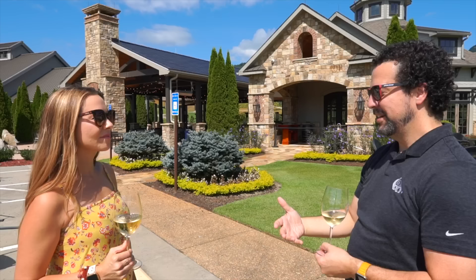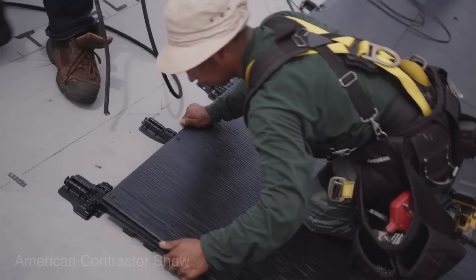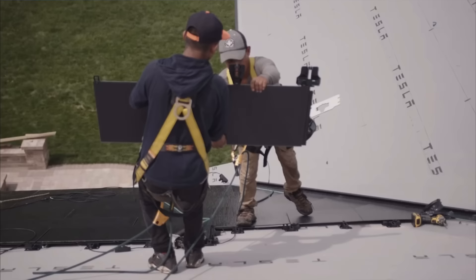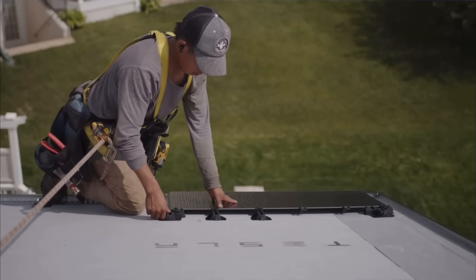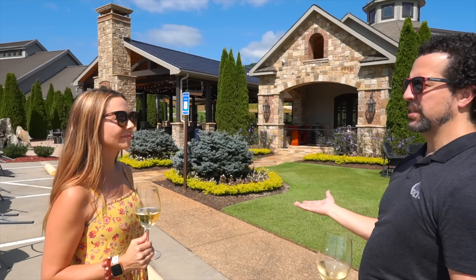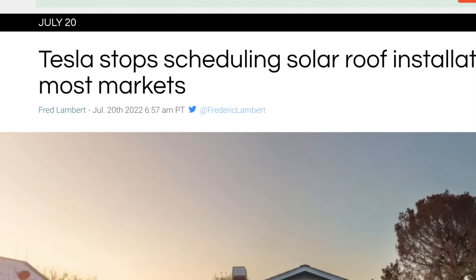None of the local roofers had done it before. They thought they knew how it worked, but once the Tesla engineer flew out, he was correcting them throughout — he was a pro who knew every problem and every issue. Everyone else was learning on the fly while putting it up.